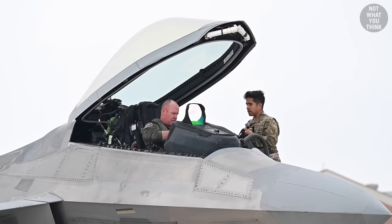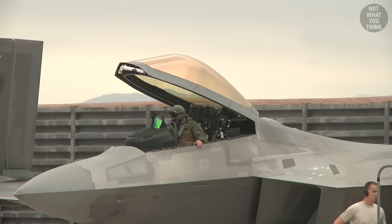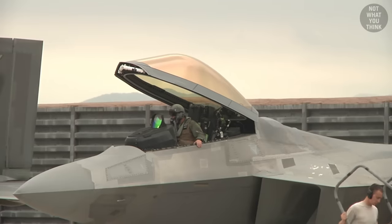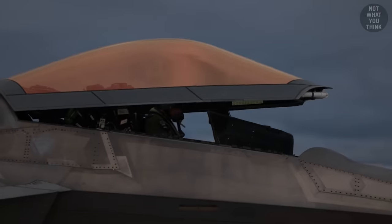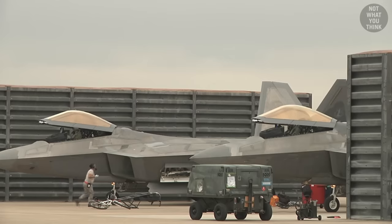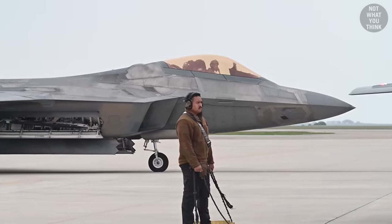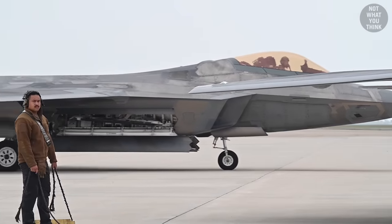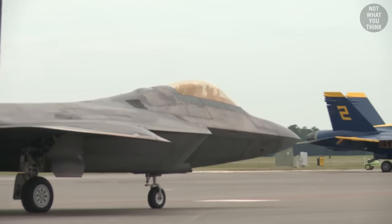The canopy of an aircraft, if not treated, would allow radar energy into the cockpit, where it could be reflected off the interior back to radars. To prevent this, the F-22 canopy is coated with a thin layer of indium tin oxide, which gives the canopy a golden tint. This leaves the canopy see-through to the pilot but opaque to radar, and the shape of the canopy reflects signals away from the radar.